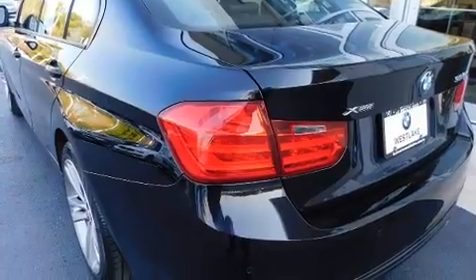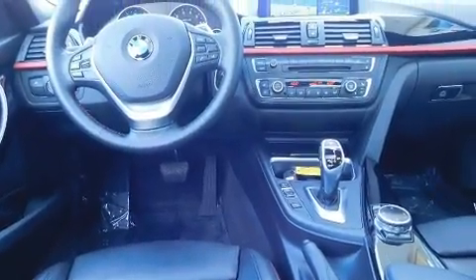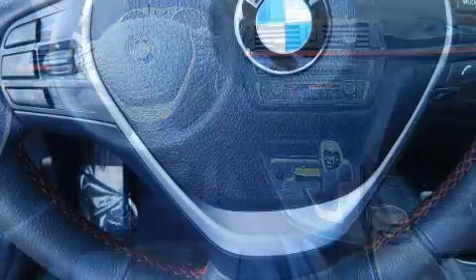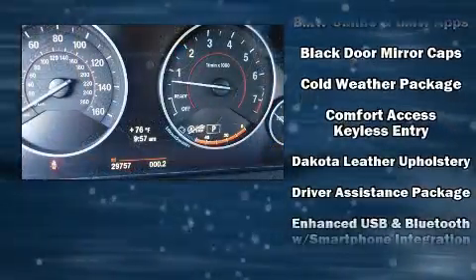It includes power seats, front and rear reading lights, an automatic dimming rear-view mirror, an outside temperature display, power door mirrors and heated door mirrors, and seat memory.